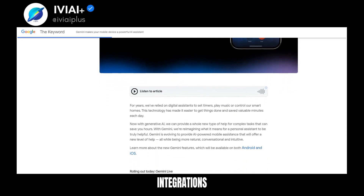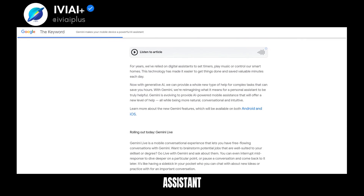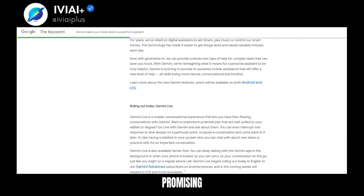Expect deeper Google integrations in the future. Gemini is set to be the default assistant on the Google Pixel 9, promising continuous improvement.